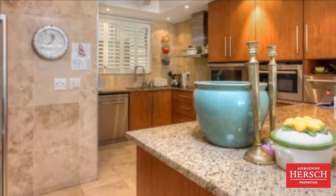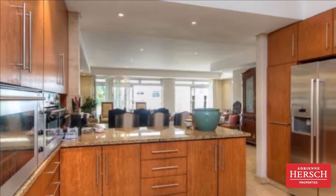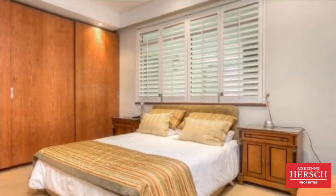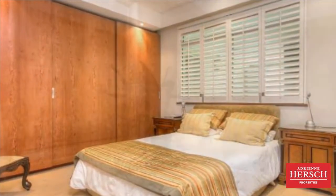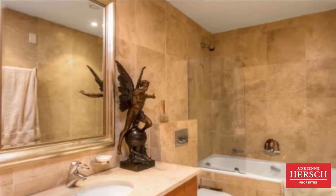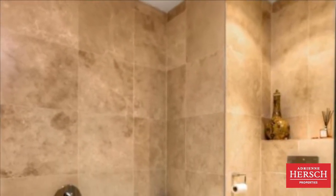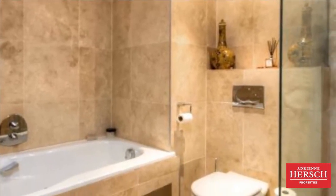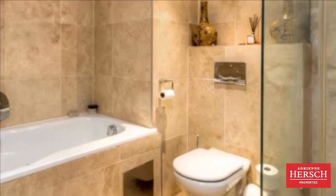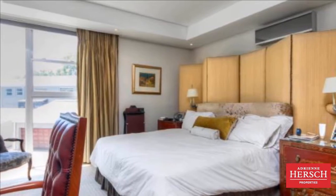For more information on this property or to arrange a viewing, please contact us. Thank you.